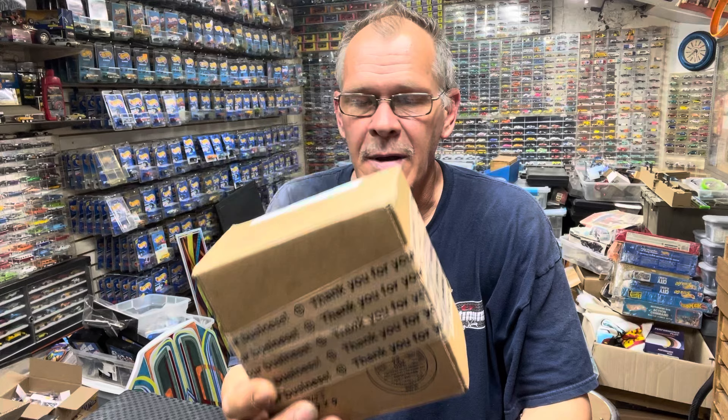Welcome back to the Easy Garage! Thank you guys for watching and subscribing. We have a box for a mail call, but this video is going to be the Silver Series — the 1995 Silver Series.